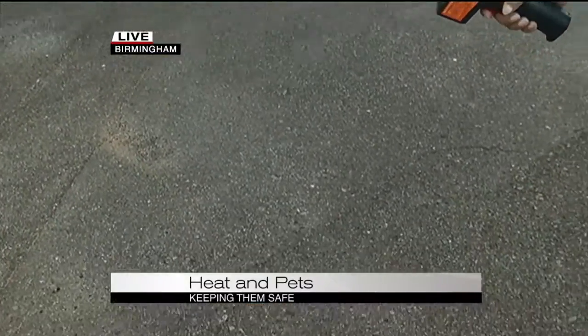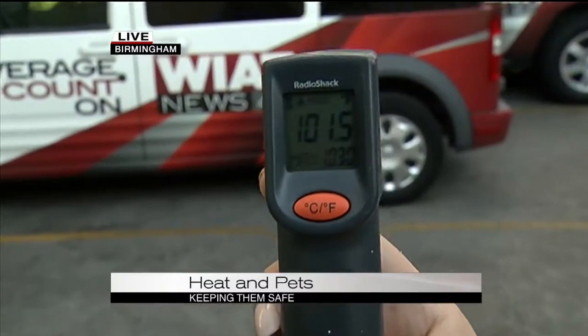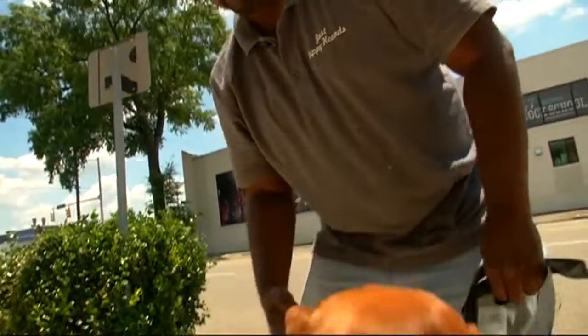With this thermometer, we're in the shade — it's already past 6 o'clock — and we're looking at 102.5 degrees. It's too hot.